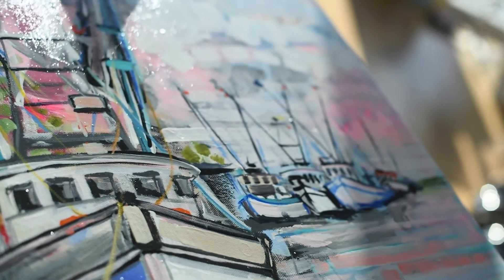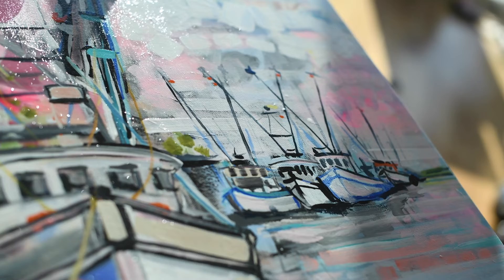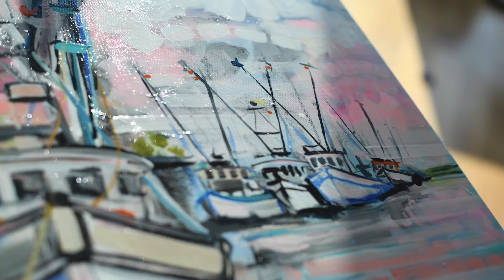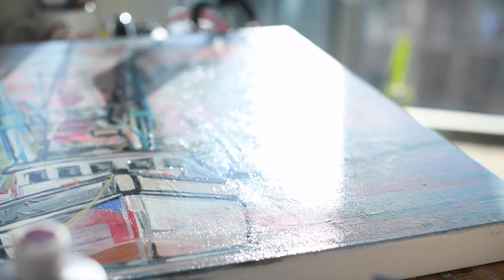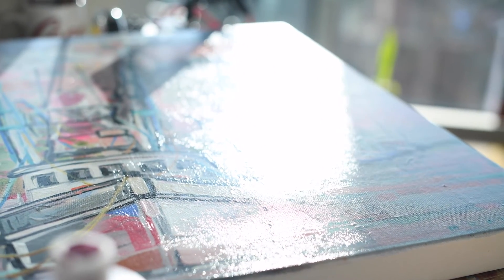It's signed in print on the front and signed in signature on the back. It has been triple coated in Liquid X high gloss varnish so that it can survive for many decades to come in almost any lighting condition.